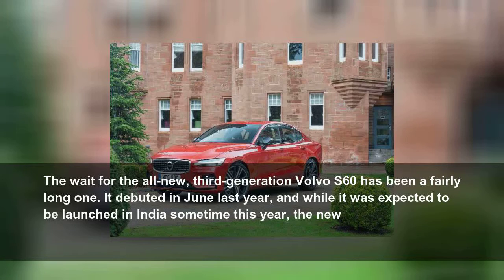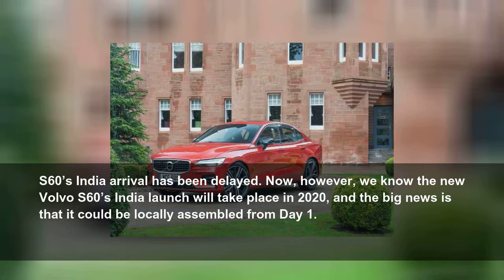The wait for the all-new third-generation Volvo S60 has been a fairly long one. It debuted in June last year, and while it was expected to be launched in India sometime this year, the new S60's India arrival has been delayed. However, we now know the new Volvo S60's India launch will take place in 2020.